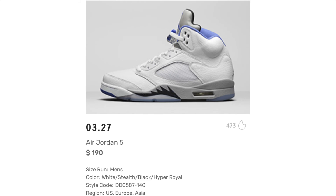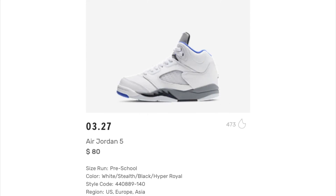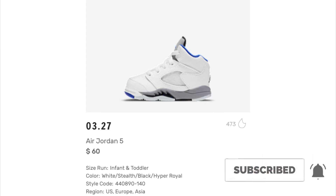Last up — and this one comes in family sizes — we have the Air Jordan 5 Stealth. Men's for $190, grade school for $140, preschool for $80, infant and toddler for $60. These are coming out on the 27th of March — the last Jordan release for March. I like what they're doing with these. The Fives are pretty cool and I like the colorway.